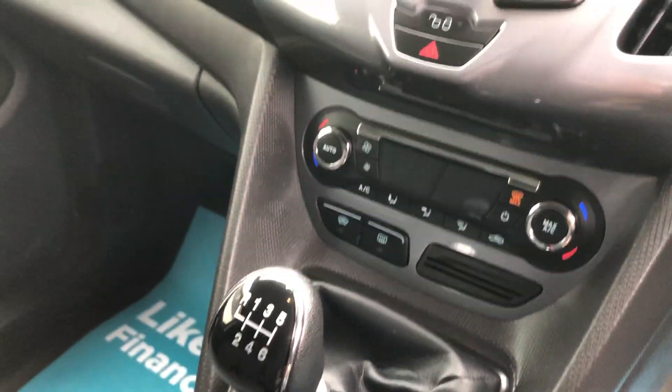It's got a 6-speed box, aircon, DAB digital, along with your Bluetooth.